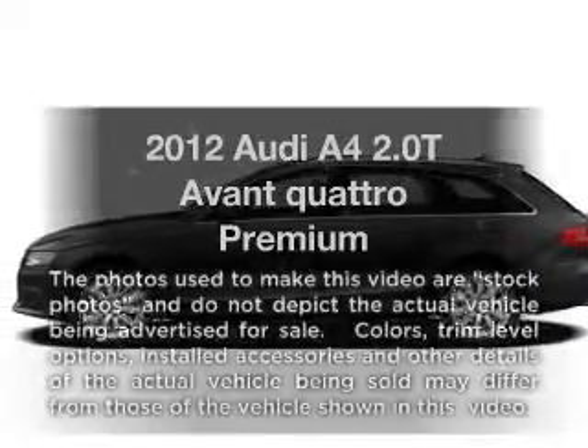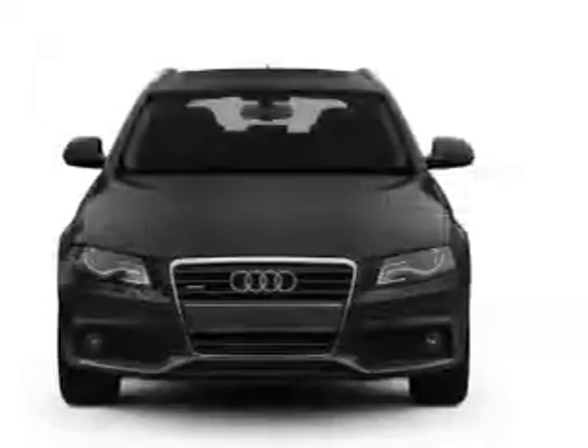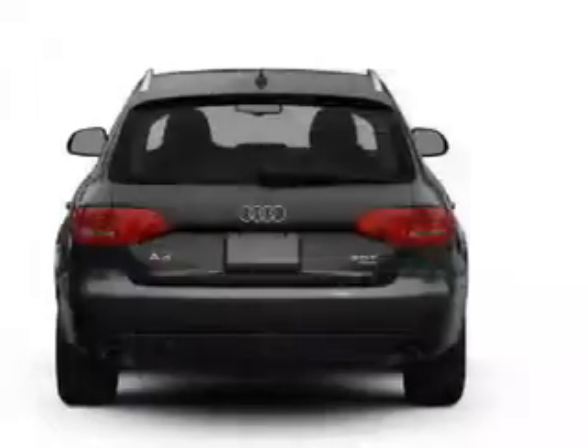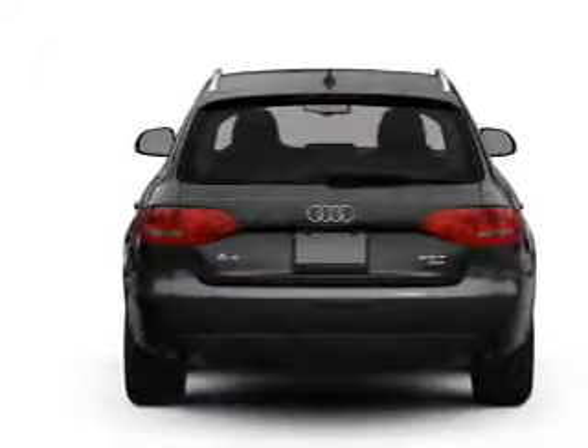Imagine yourself in this 2012 Audi A4. If you're looking for a first-rate auto, this one could be yours today. With an efficient four-cylinder engine that responds smoothly to its automatic transmission, the anti-lock braking system will help deliver you safely to your destination.